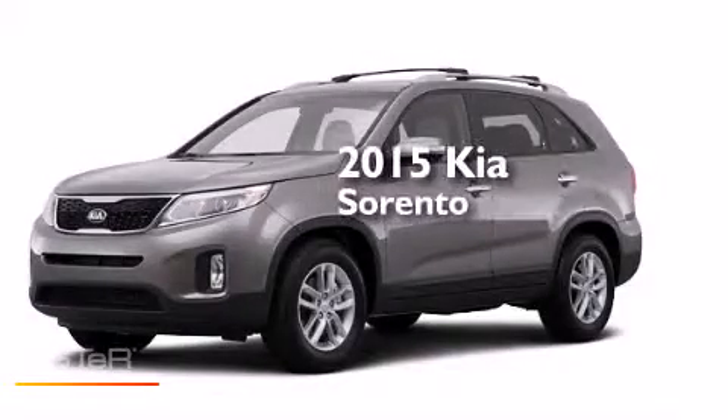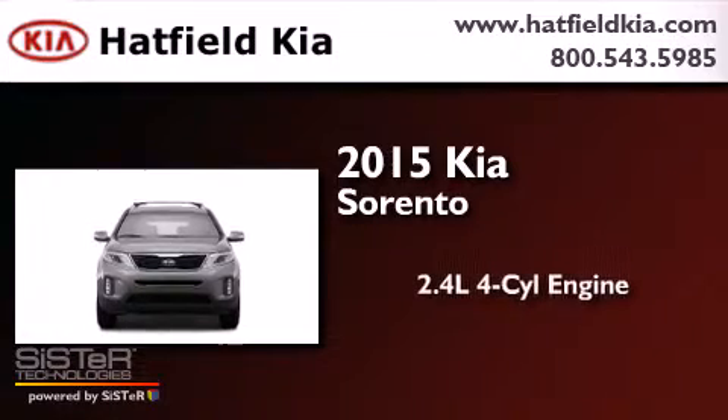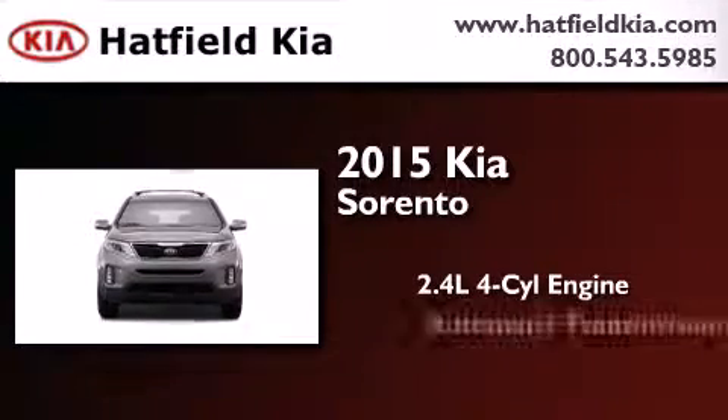This is a brand new 2015 Kia Sorento. It features a 2.4-liter, four-cylinder engine and an automatic transmission.